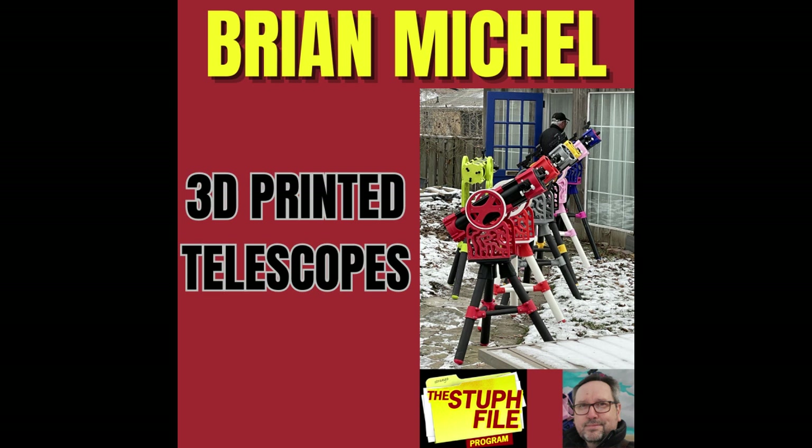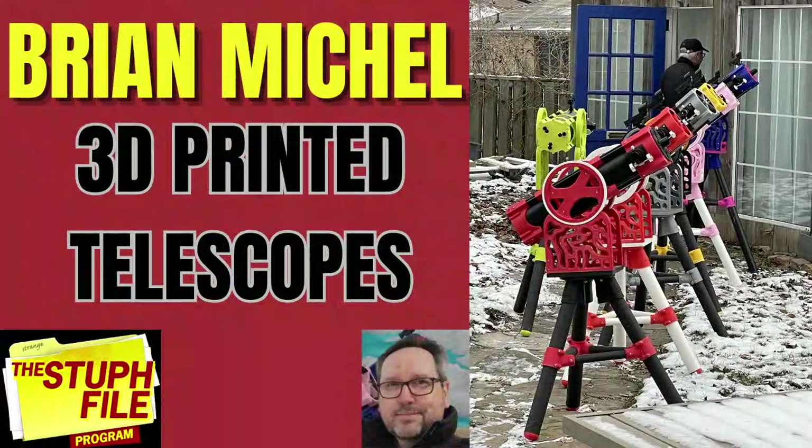Thanks for having me on. Thanks for being on the program. How did this begin — deciding you were going to make a 3D-printed telescope? I had an interest in astronomy and a growing interest in 3D printing. When my niece asked how she could have a telescope, I thought I could combine my hobbies — use 3D printing and some CAD design skills I was developing to design and print her a telescope.